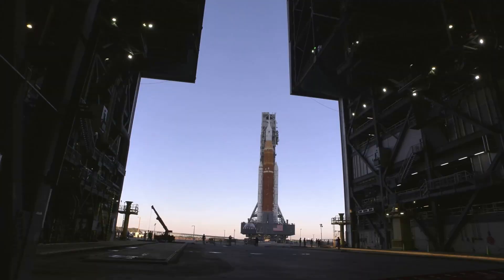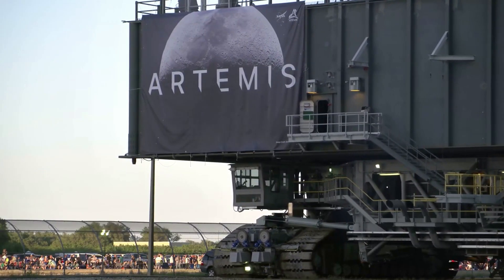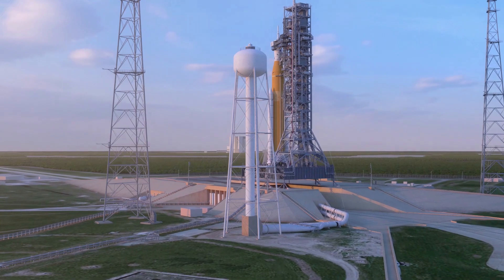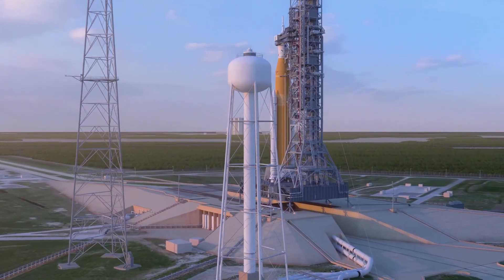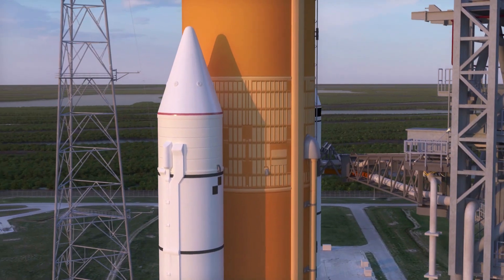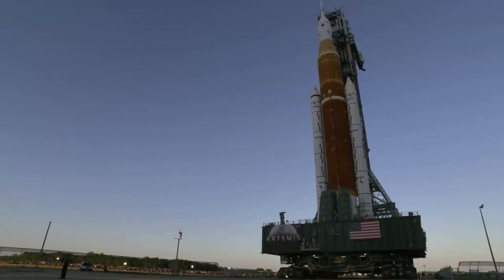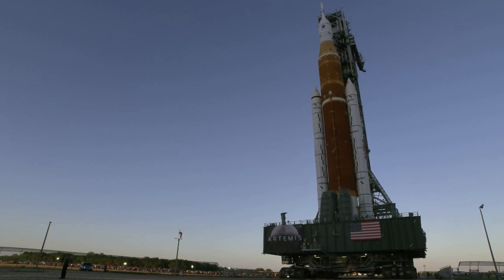The newly installed flight unit includes freshly calibrated inertial navigation sensors and updated software to guide and navigate the upper stage during flight. Technicians also activated several batteries for the rocket elements, including for the solid rocket boosters and the ICPS. The batteries on the core stage will be activated in the coming weeks, and all the batteries will then be installed. The batteries provide power for the rocket elements during the final portion of the countdown on launch day and through ascent.